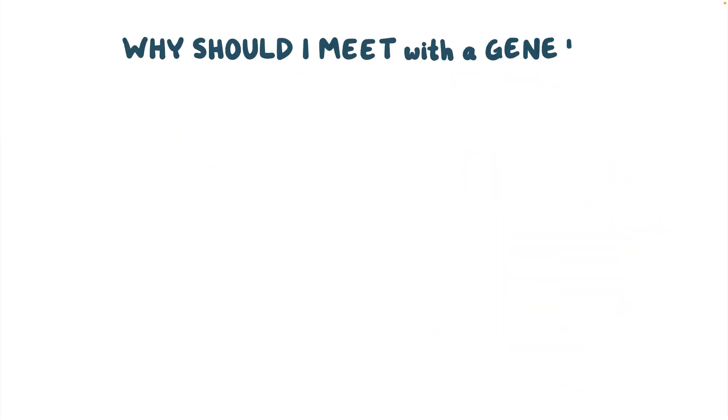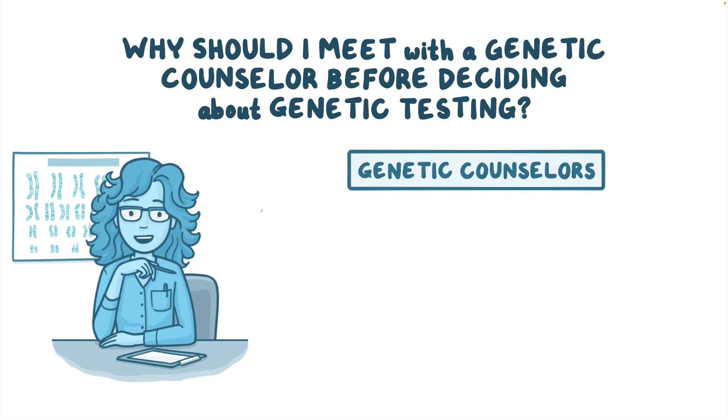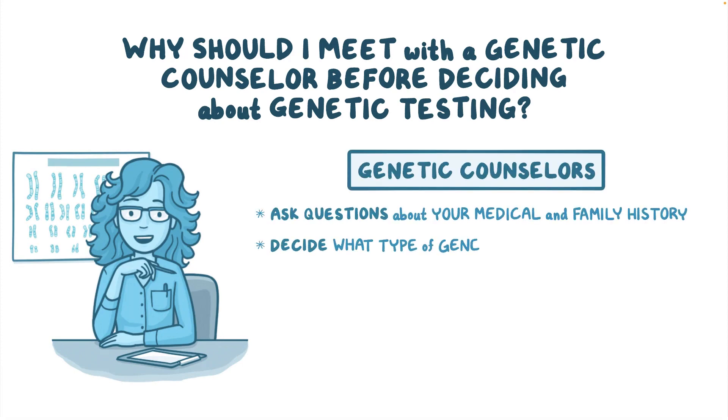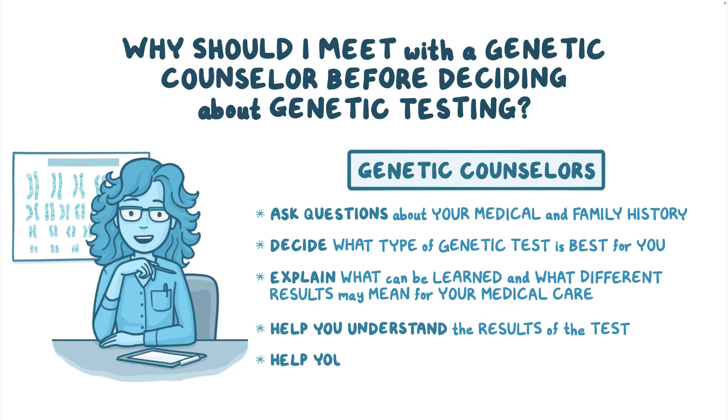Why should I meet with a genetic counselor before deciding about genetic testing? Genetic counselors ask questions about your medical and family history to decide what type of genetic test is best for you. They will explain what can be learned from the test and what different results may mean for your medical care. A genetic counselor can also help you understand the results of the genetic test and help you plan for the next steps in your medical care.